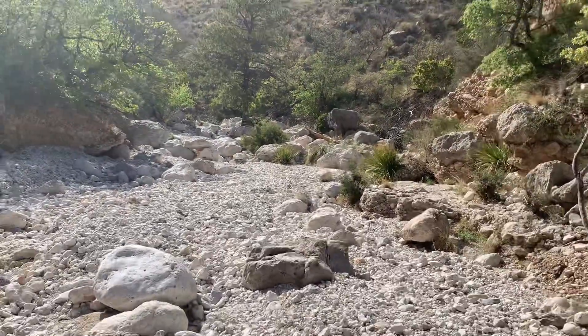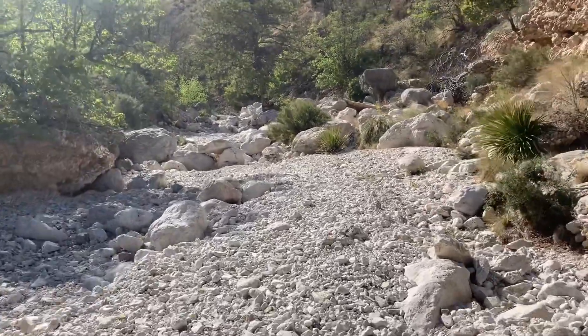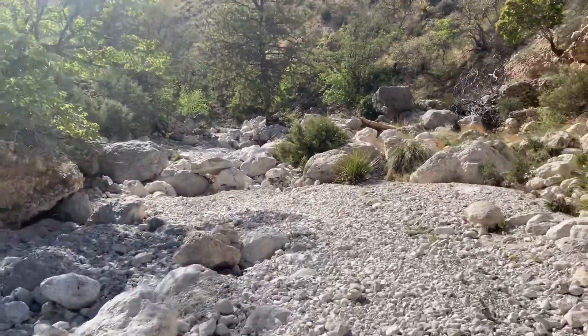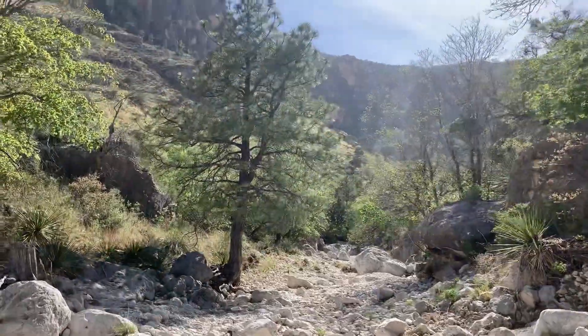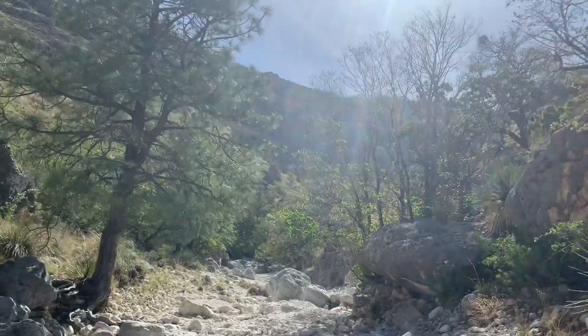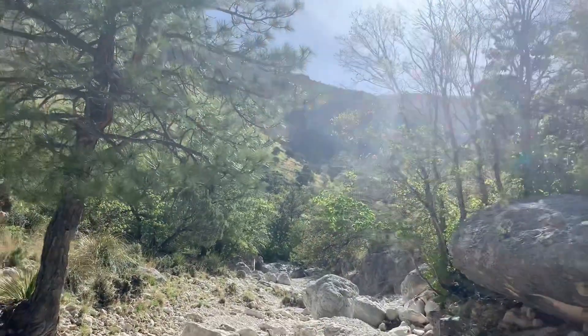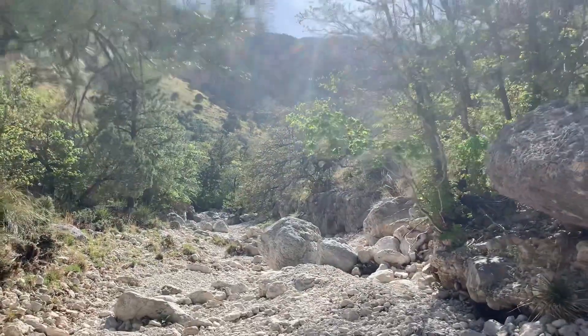We're walking in like a dried riverbed. It's really, really cool. I wonder how much rain it takes to fill this up. Probably not much because it'll fall off of each side of the mountain and fill this up. Pretty neat.